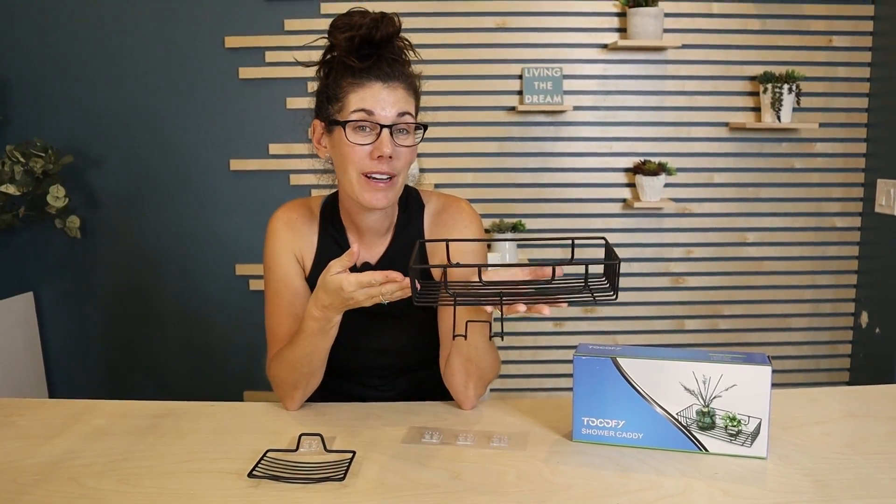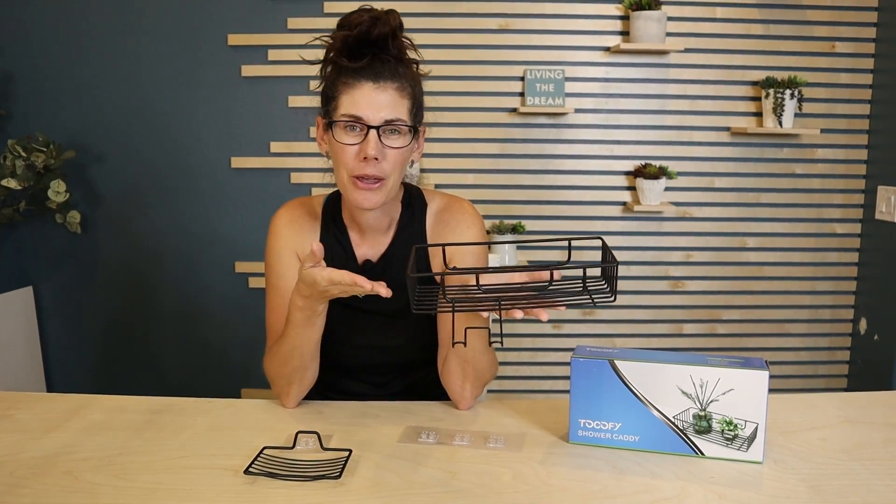So if this is what you're looking for to add storage and functionality to your shower, go ahead and pick one up.